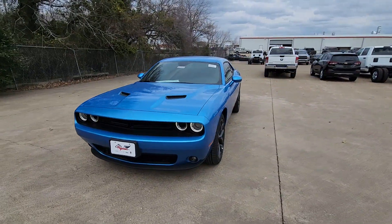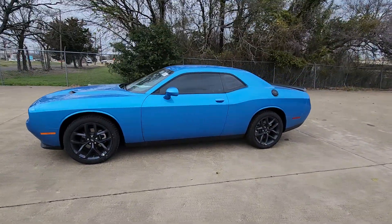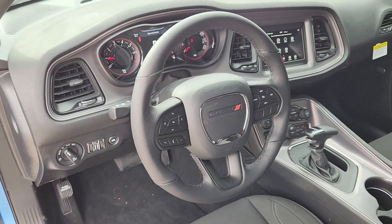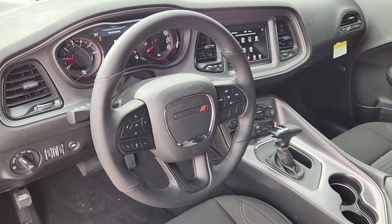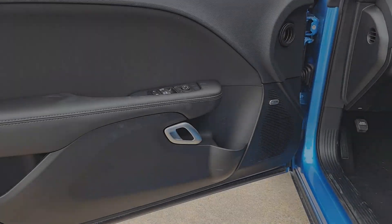Apple CarPlay and/or Android Auto, keyless entry, keyless start, backup camera, heated mirrors, satellite radio, aluminum wheels, dual zone AC, Bluetooth connection, steering wheel audio controls. Take your lust for power to the next level — drive the Challenger.